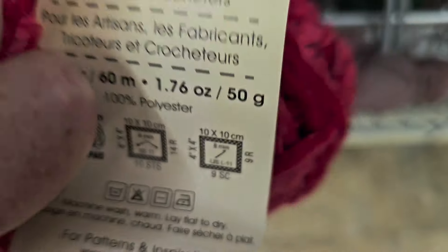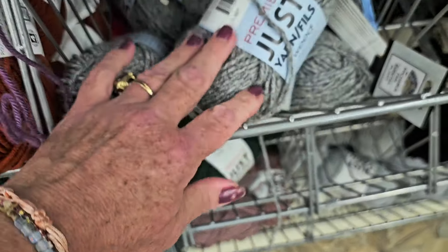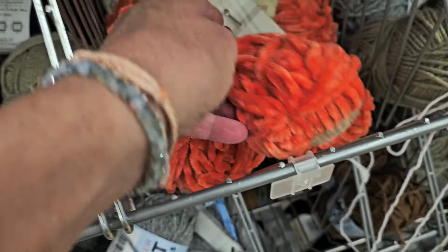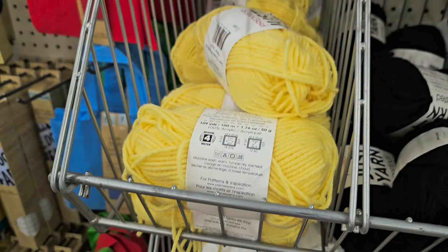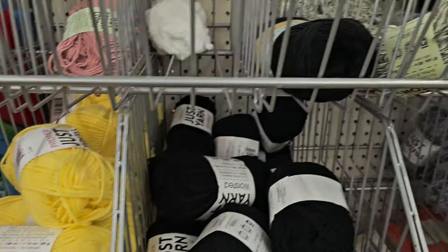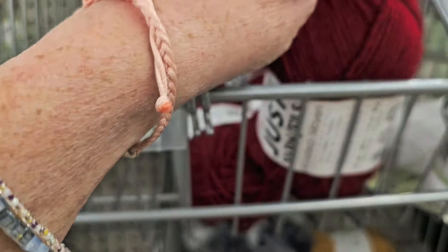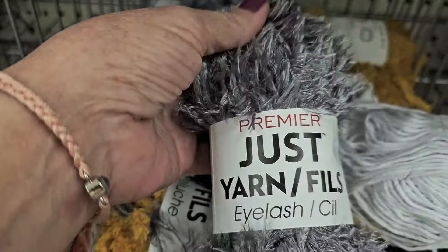If you are a knitter or crocheter, make sure you are checking out all the yarn at Dollar Tree. Look at this — just like a chenille yarn, and they have the wools. Look at this chenille in orange, really really nice, also in white. Check out your Dollar Tree because they have lots of nice yarn including fancy yarn.